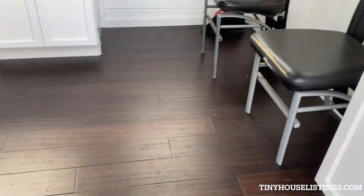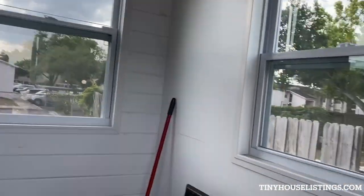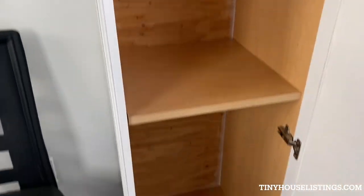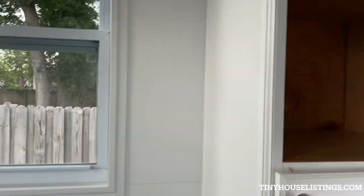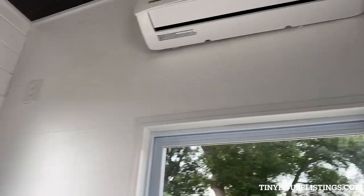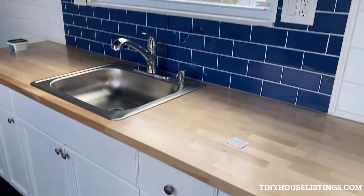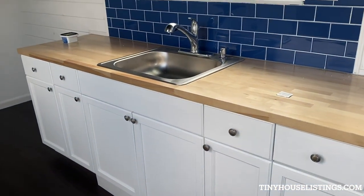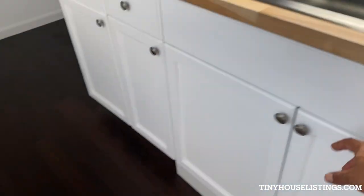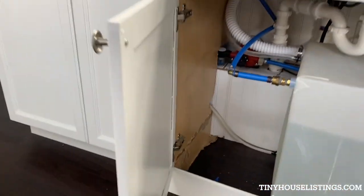Living room area with hardwood floors to match the ceiling. Storage. Blue tile with a kitchen — standard kitchen size. Tank inside with the pumping system.